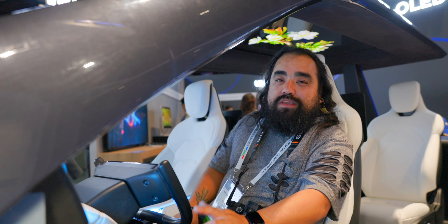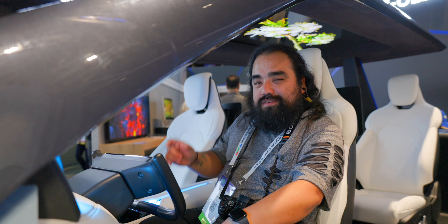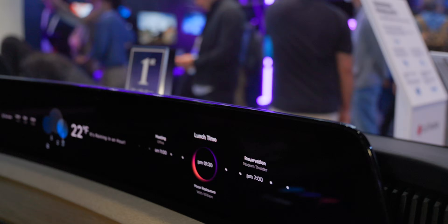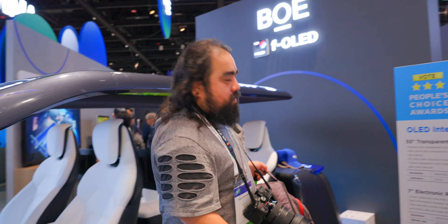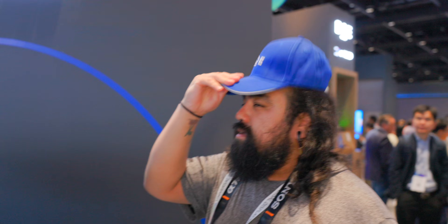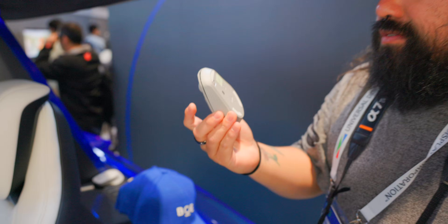Will it be too distracting? Will it be safe? Is it too much? I think I'm more of a simple driver. What do you think — would you drive with all the screens or do you want just a cassette tape radio? Anyway, what's cool is that they're giving out free stuff here — hats and mice — though maybe I can't take all of it.